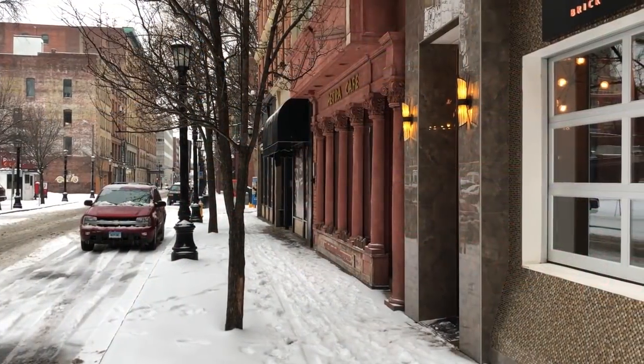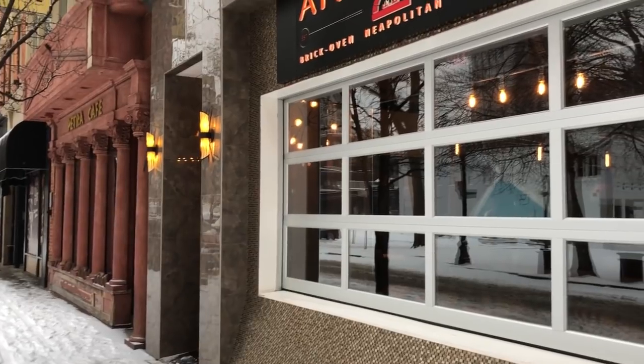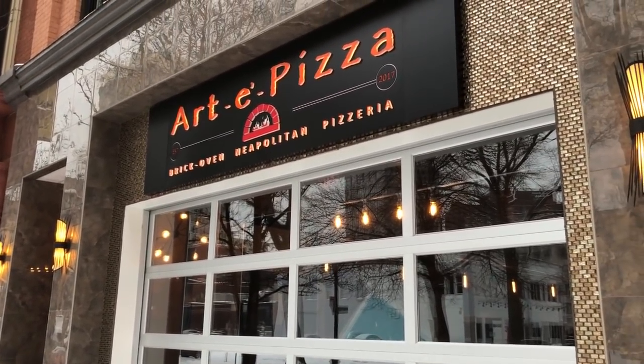This was my old place in 2000. I built this place. It was called Art of Pasta. Now it's called Art of Pizza and we have a Neapolitan style brick oven and the pizza is fantastic. The bar is fantastic. The energy is fantastic.